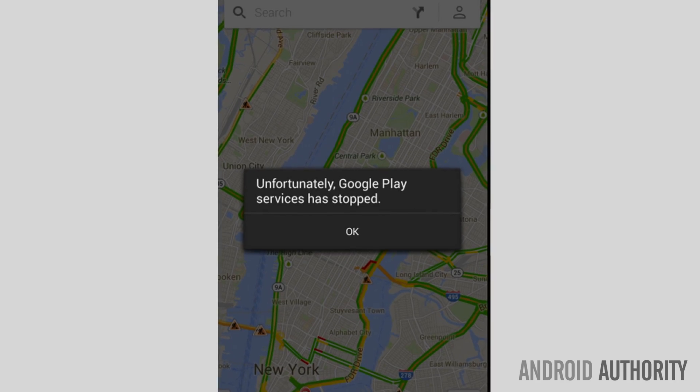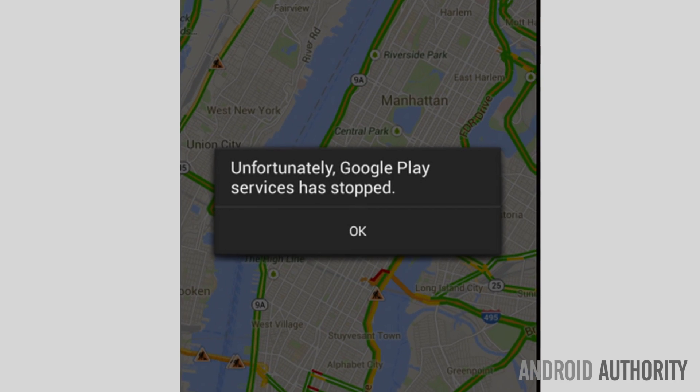Some of you may be in the same position as Naveen, where you receive this message: 'My phone keeps getting this message — Unfortunately, Google Play Services has stopped. What do I do?' Well, all you have to do is follow these simple steps.